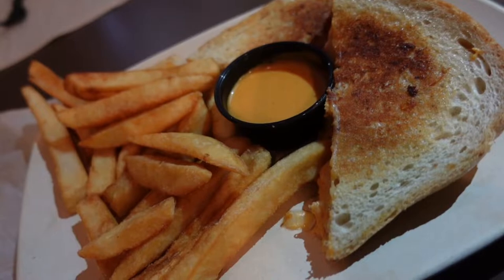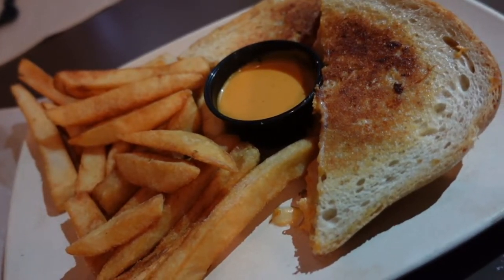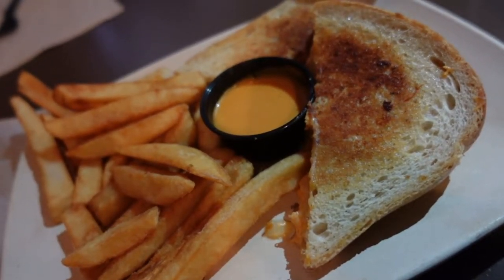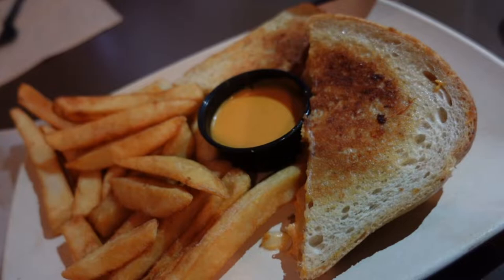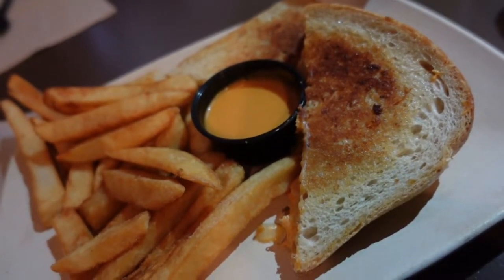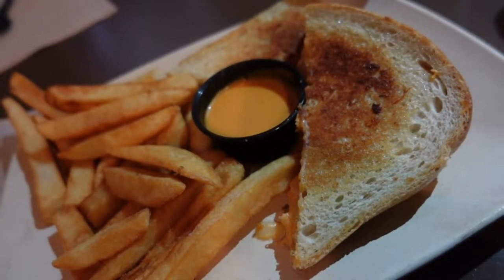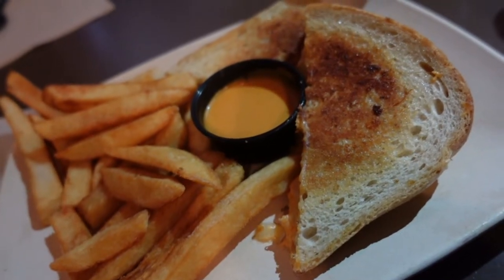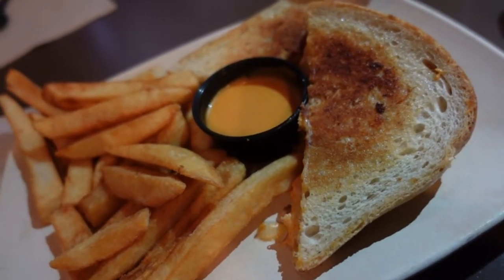For my lunch I went with the Buffalo Chicken Grilled Cheese Sandwich. This looks great, excited to dive into it. It's grilled sourdough toasted with buffalo chicken, Monterey, provolone, cheddar, and cream cheese — served with a side of buffalo sauce for dipping. Choice of side, which I went with the french fries. This runs $10.99. With all those different types of cheeses on there, let's see if it's as spicy as the taco.